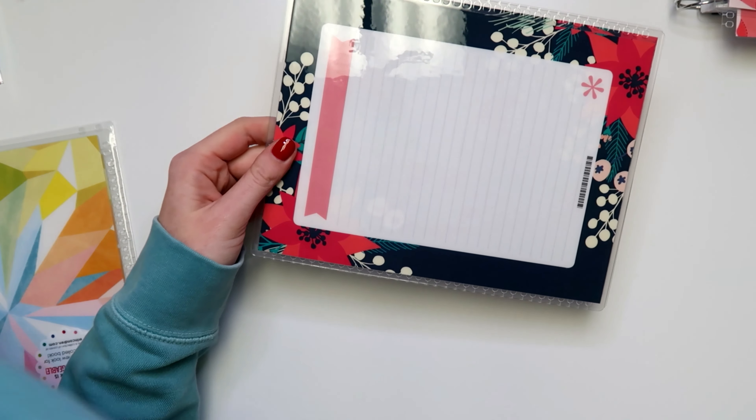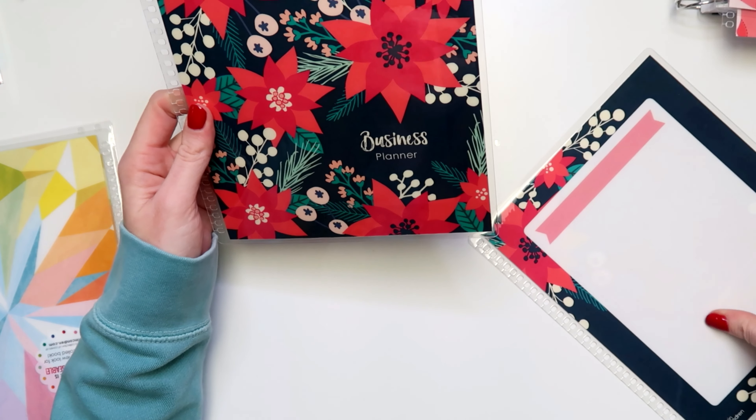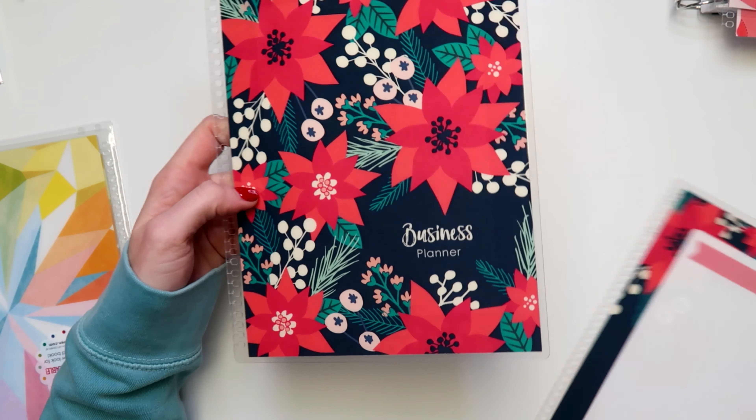Next up is another customized cover — this one is also Christmas-themed with pretty poinsettias. I've had it in my cart multiple times and never ordered it. It's the navy colorway and I had 'Business Planner' put on it, so this one is going to be for my blog and YouTube planner. I'll probably put this one on there this month even though that planner doesn't officially start until January — I'm still doing some pre-planning in it.